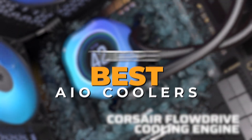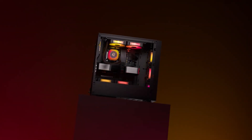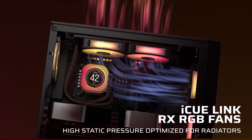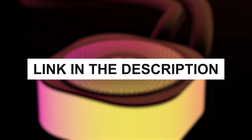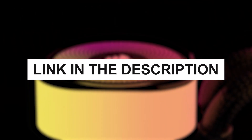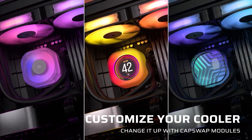We've lined up five top contenders, each bringing something unique to the table. And to keep things fair, we're going in descending order, starting with a solid performer and finishing with the absolute king of cooling. All the product links are in the description, so if you see one that fits your setup, go ahead and check it out. Now, let's crank up the airflow and get started.